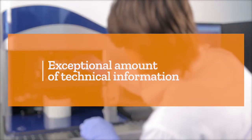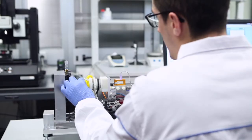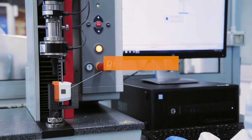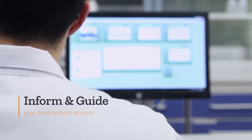Over the years, we have amassed an exceptional amount of information about glass containers and delivery solutions. SGLab is the repository for this knowledge. From drug container interactions to device testing, our in-depth analytical services can help inform and guide your development process.